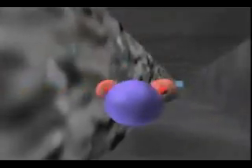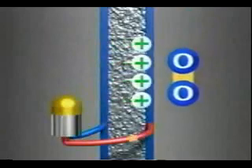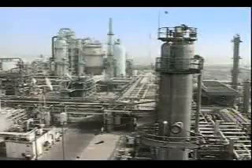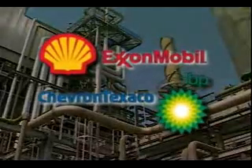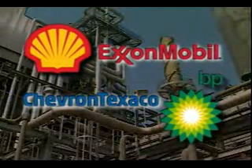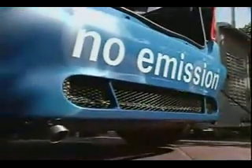Hydrogen is the most plentiful element in the universe. It's also the staple of the fuel cell engine, which can make electricity on board the vehicle to power an engine. Hydrogen can be found in other fuels like gasoline and methanol. It's also found in good old H2O. These global energy companies are working on ways to get hydrogen from these sources to your tank, where it can help the fuel cell make clean, efficient, and environmentally friendly power.